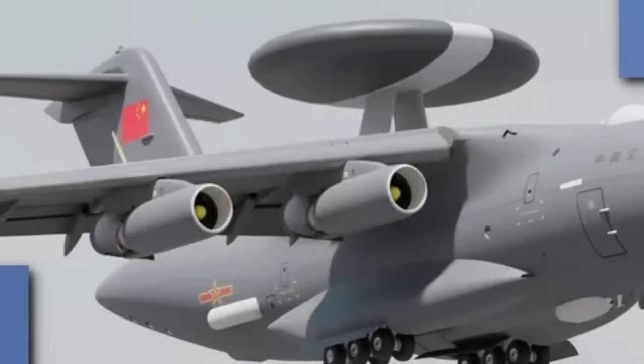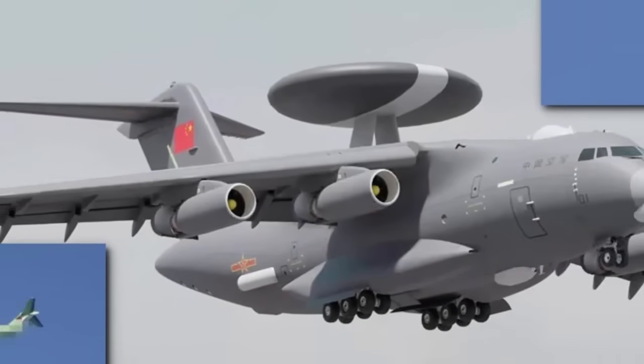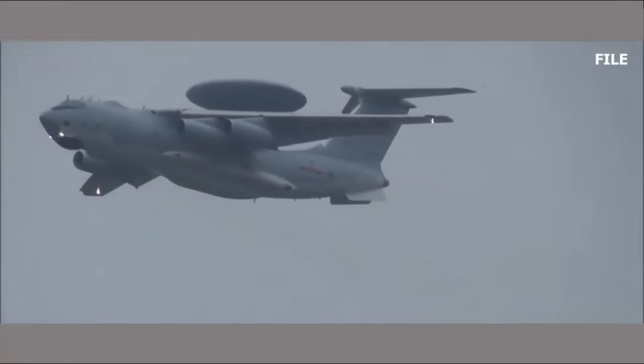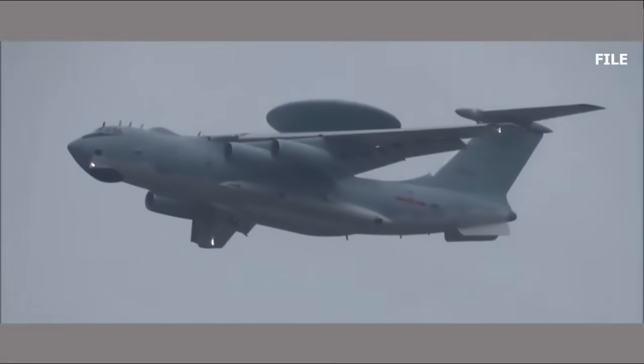The few images released so far suggest it could significantly boost the PLA's ability to strike targets from a long range. China's newest airborne early warning-and-control AEW&C aircraft, the KJ-3000, could be key to the People's Liberation Army's ability to deliver lethal strikes from ultra-long ranges.